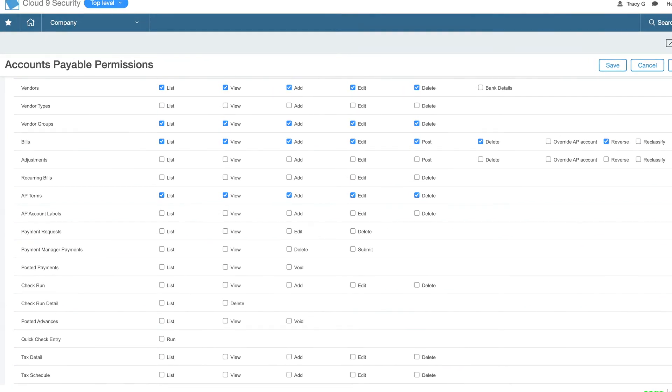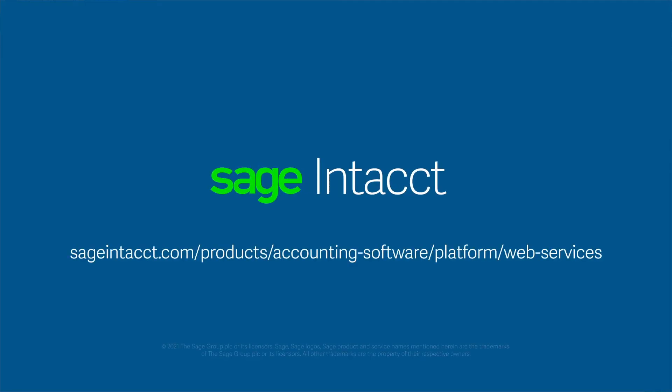See how easily you can create a seamless ecosystem in your financial workflows by scheduling a live demo of Sage Intacct today.